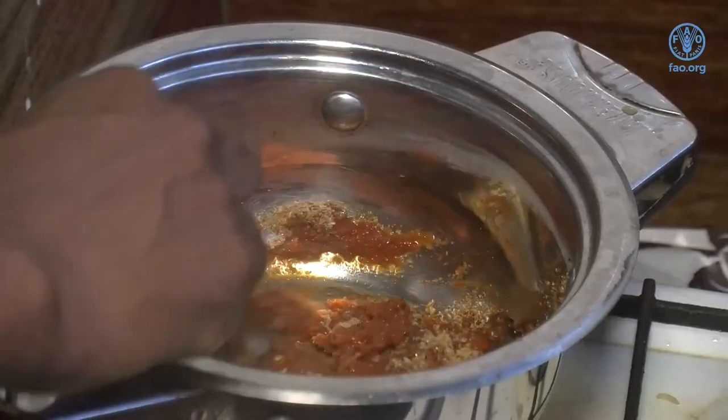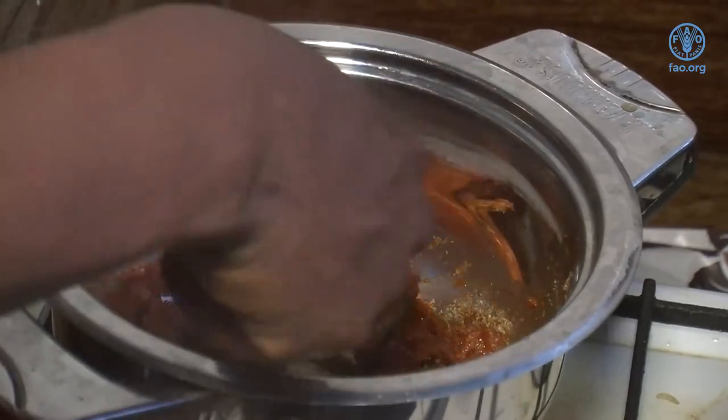The fish powder is very good — it's a spice. You can use it for many foods: for children, for adults, for shito, for apaparansa and for stew. And there's no preservative.